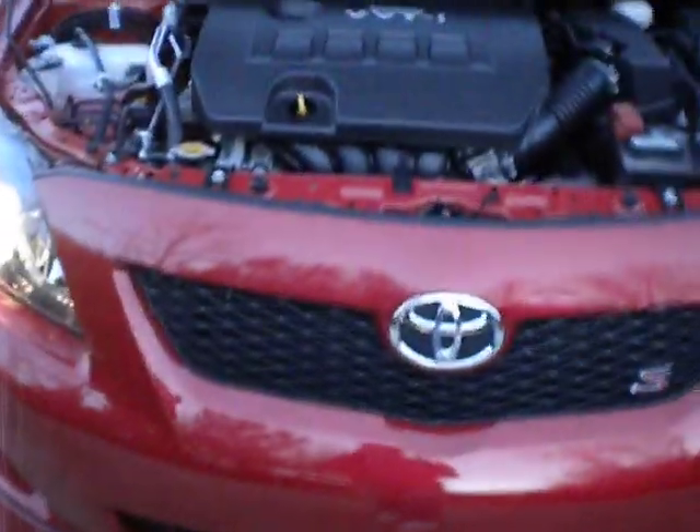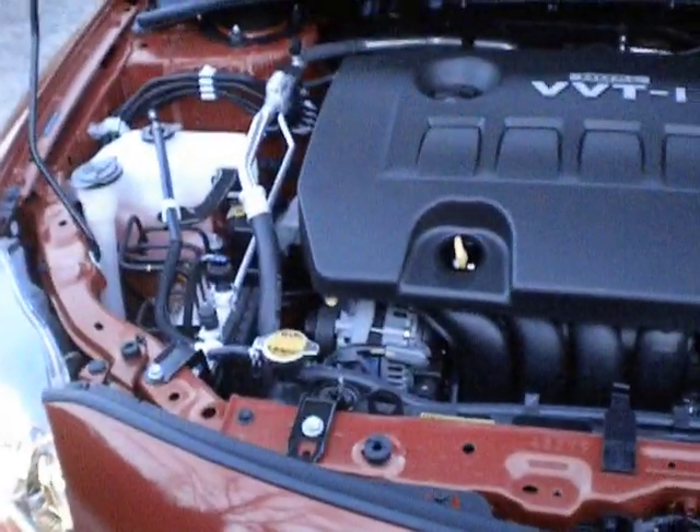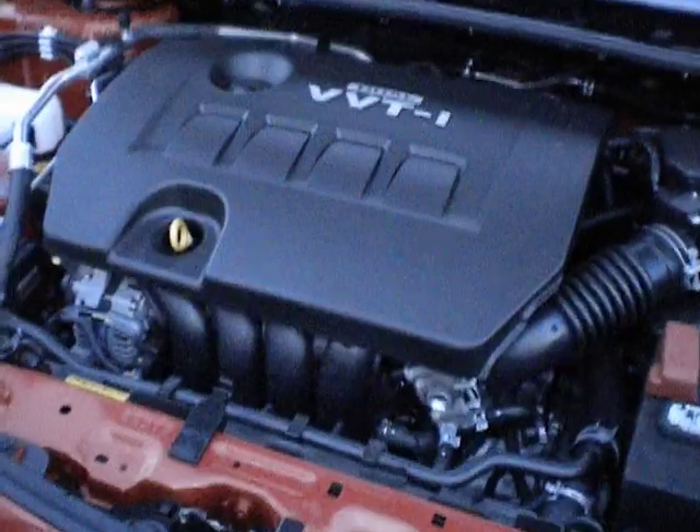This is the engine to my 2010 Toyota Corolla. It is nice. It gets good gas mileage and everything. It's a 1.8 liter engine with about 132 horsepower, which I mentioned in my review of the car, or just to show you.